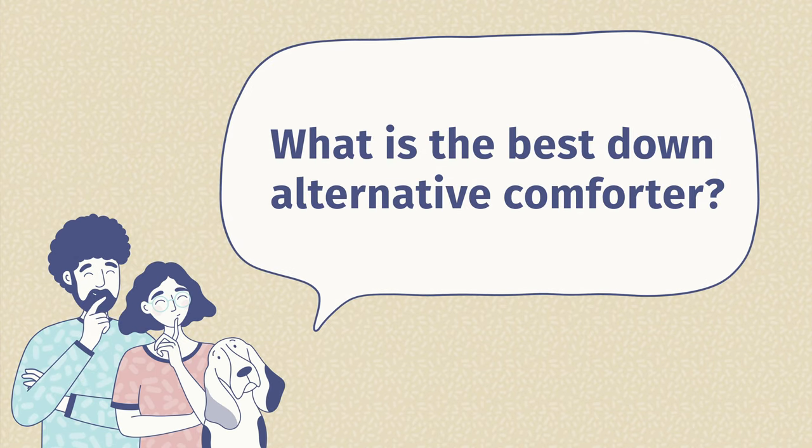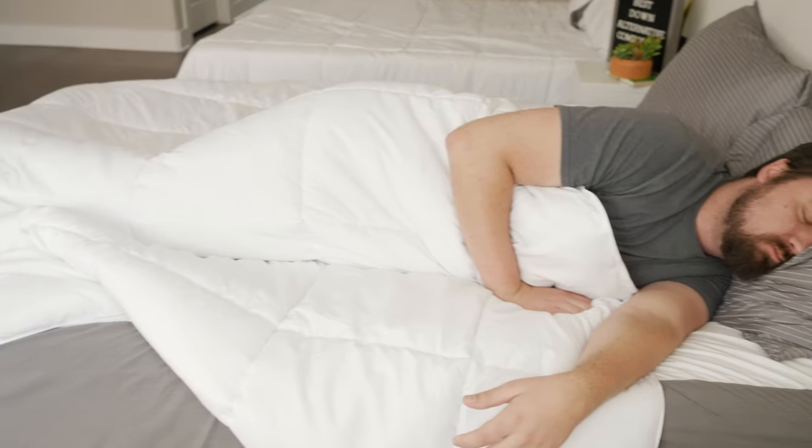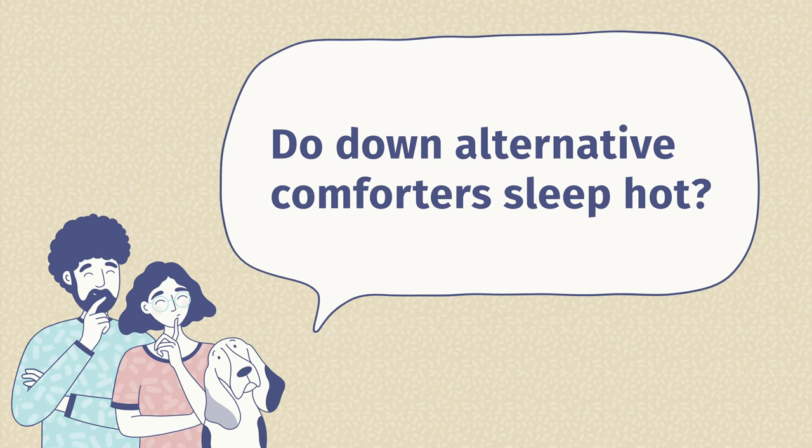The second question is: what is the best down alternative comforter? In my personal opinion, it is the Superior Down Alternative Comforter. It's a very good value, it's hypoallergenic, it has a nice amount of loft and warmth while still being breathable — a good all-season down alternative comforter. The third question is: do down alternative comforters sleep hot? In general, down alternative comforters are going to sleep hotter than a down comforter. That said, finding one with a lighter fill and a more breathable outer shell will definitely sleep cooler than one with a heavier fill and less breathable shell.